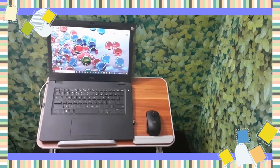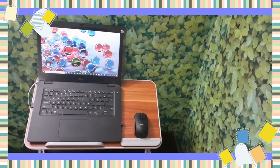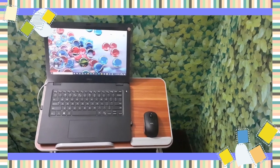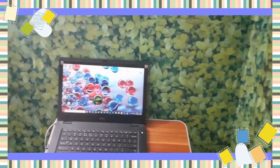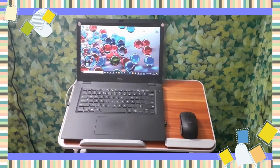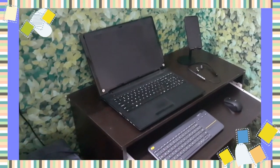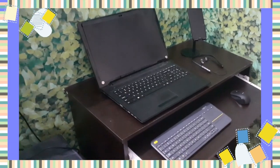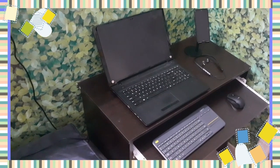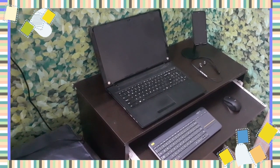I'd like to hear from you — what you would add to this list. What is your work from home favorite product that you think everyone should own? I am planning more videos which will be beneficial to all in our daily life. If you haven't already, I highly recommend clicking that subscription button so that you do not miss upcoming videos. If this video was helpful, give me a thumbs up. Bye for now, take care.